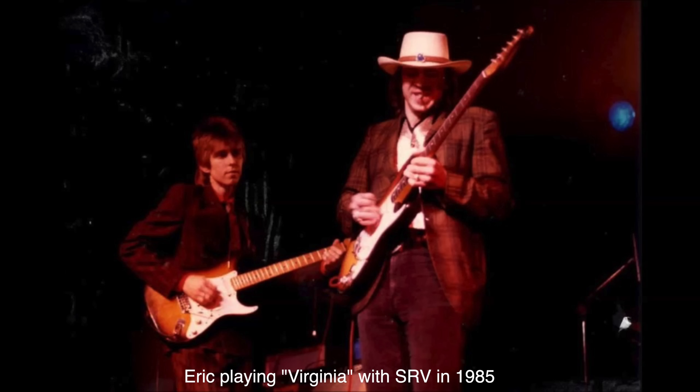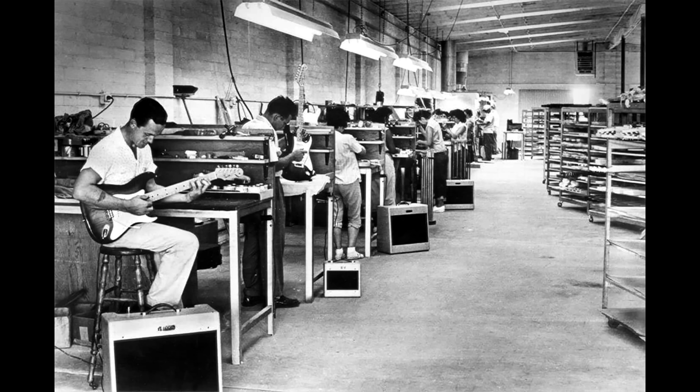This guitar was the famous 1954 Strat that Eric named Virginia. The name came from the fact that very early in Stratocaster production, there were four women at Fender assembling the Strats. To keep them straight, they would put a piece of masking tape inside the pickup cavity and write their name on it. When Eric had the guitar apart, he saw that this marker was still there, and the name was Virginia.